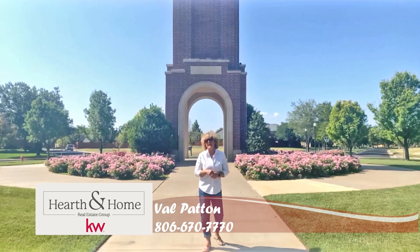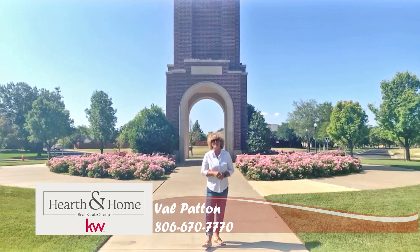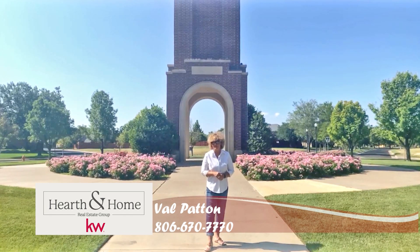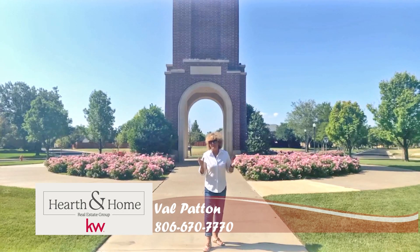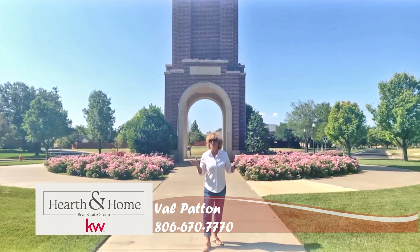So today, give me, Val Patton, a call at 806-670-7770. And remember, what is that one thing you want in a home? I've got it right here, because you're going to be gone tomorrow.